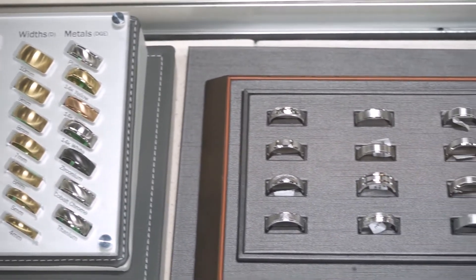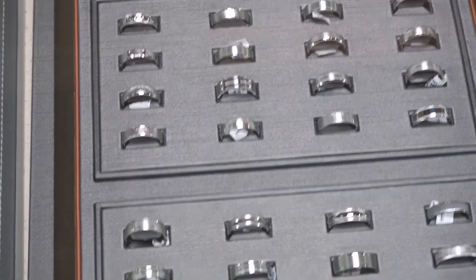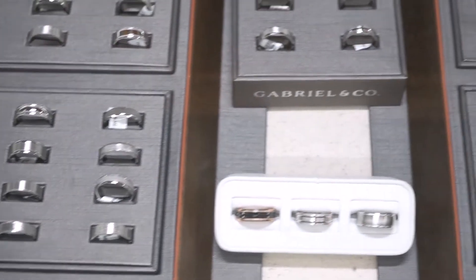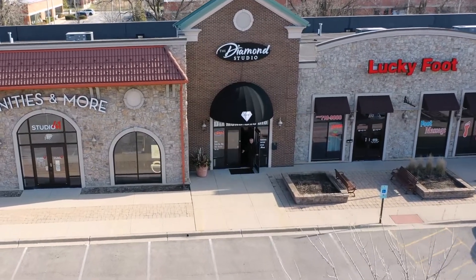Wedding bands for men with over 70 million options. Stop in and let us show you how easy and no pressure this can be. Serving Naperville since 1990 with over 70 years experience on staff. Let us make your dream a reality.